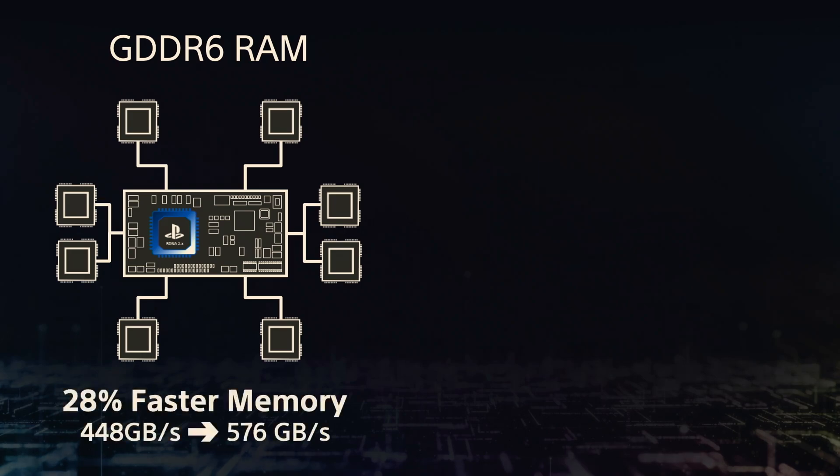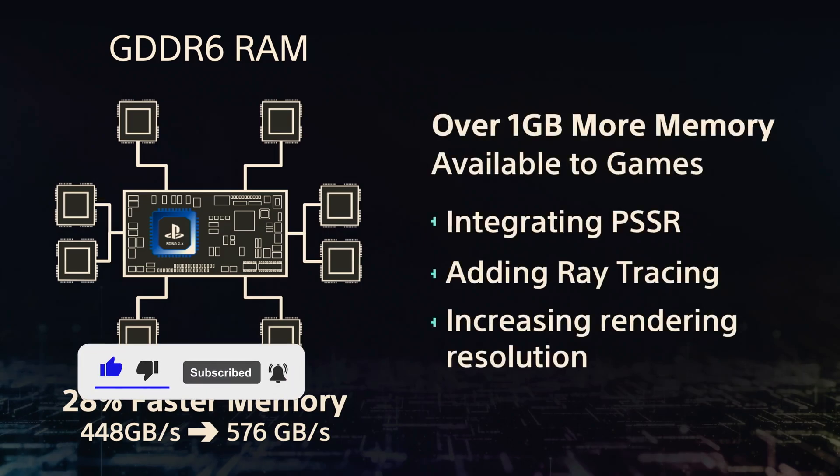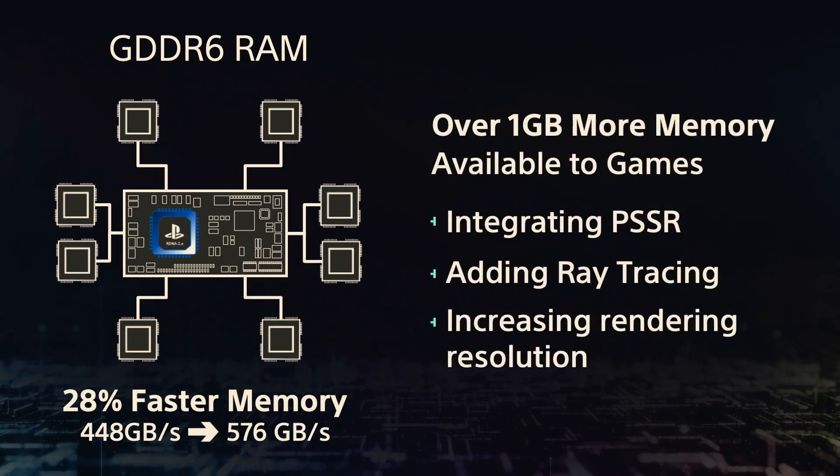One big improvement is balancing processing power and bandwidth. For example, when a console processes data, it reads one piece of information and outputs two. Depending on how many calculations it performs, ideally the system would perform thousands of operations on a single piece of data, maximizing its 300 trillion operations per second potential. But if it does fewer operations, it wastes bandwidth and its machine learning capabilities.